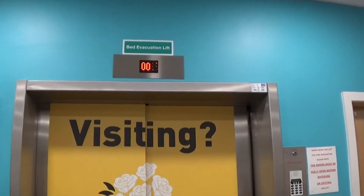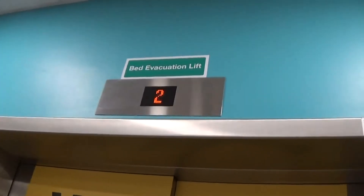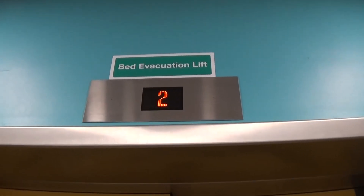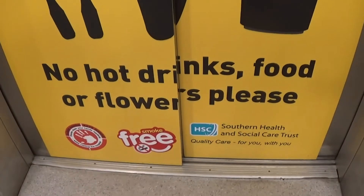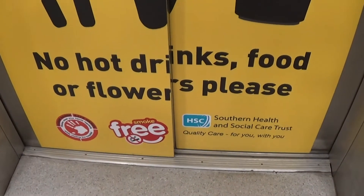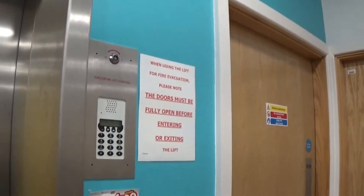We have another elevator right here, which is a bed activation lift. So let's call it. It's all the way up to floor two while we're waiting. Here's the floor directory. Here's a poster — visiting: no hot drinks, food, or vapes please.